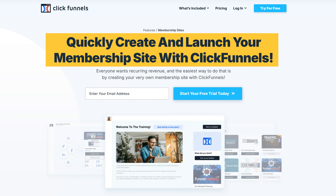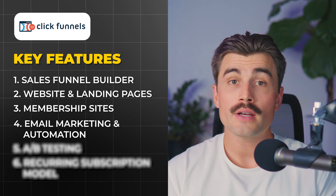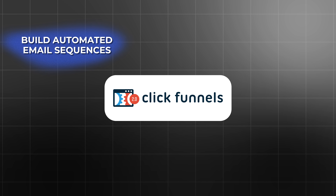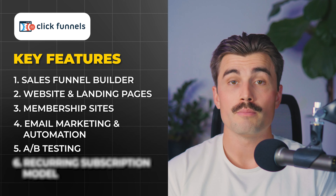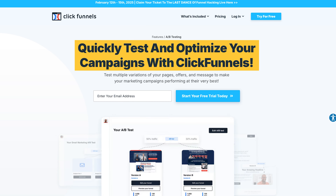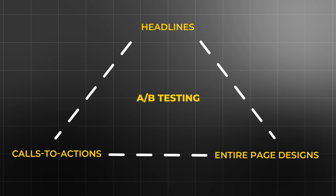With ClickFunnels, you can easily set up and manage membership sites, offering exclusive content to your paying members — perfect for creators selling subscription-based content or courses. ClickFunnels also offers integrated email marketing, allowing you to build automated email sequences, manage your list, and send broadcast emails all within the same platform, which is especially valuable for nurturing leads. Additionally, built-in A/B testing allows you to optimize your pages and funnels by testing different elements like headlines, calls to action, or entire page designs — a must-have feature for maximizing conversions.